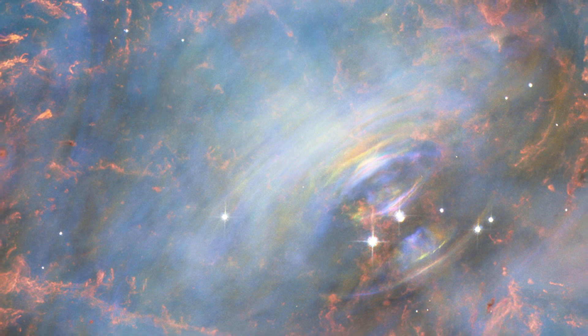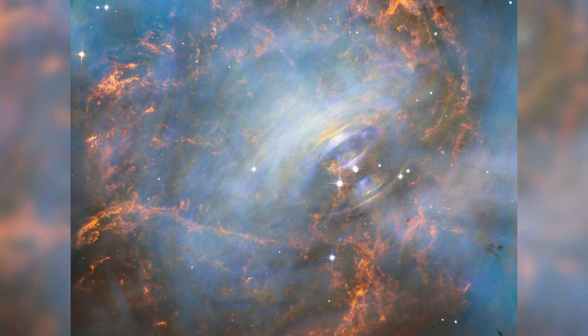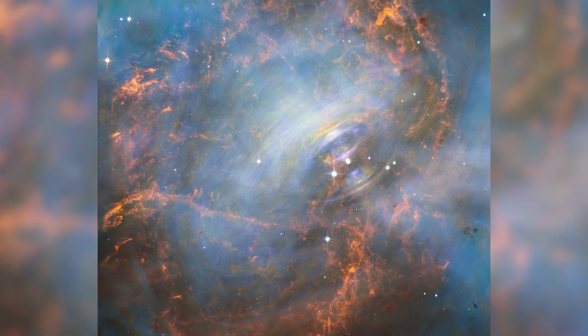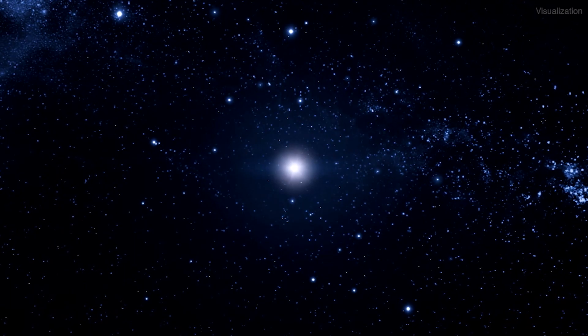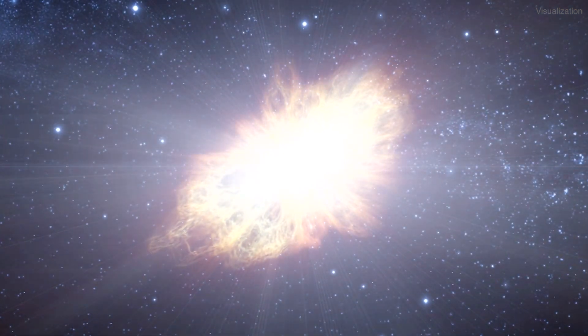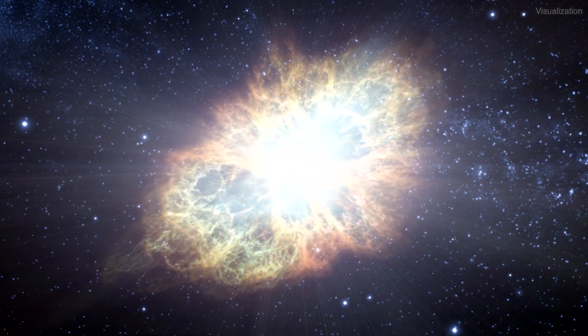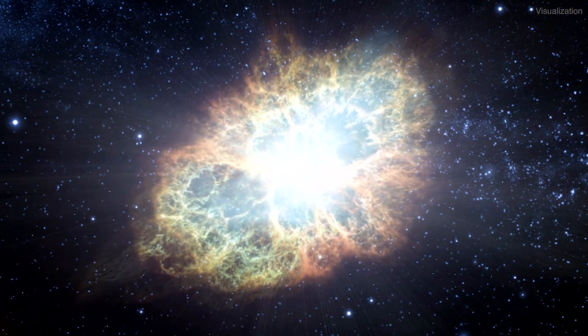Then there are the supernova remnants, like the Crab Nebula. These nebulae are made of debris from exploded stars. In the year 1054 AD, Chinese astronomers recorded a guest star that was visible even in the daytime sky for nearly a month. The guest star they observed was actually the supernova explosion that created the Crab Nebula. Today, the Crab Nebula is still visible as a six-light-year wide remnant of that violent event.